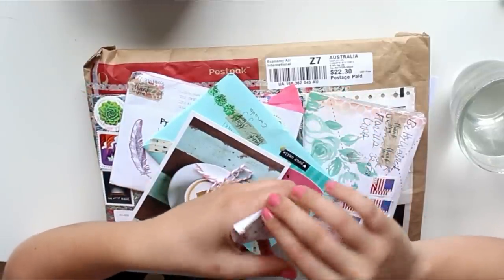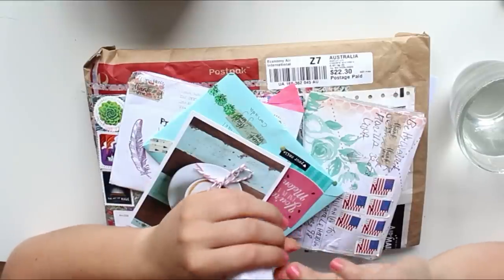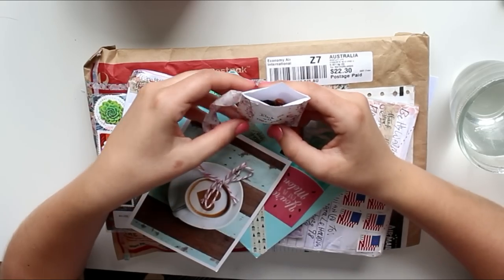I announced this hashtag a little while ago and there are already some really cool pictures, which is totally awesome!